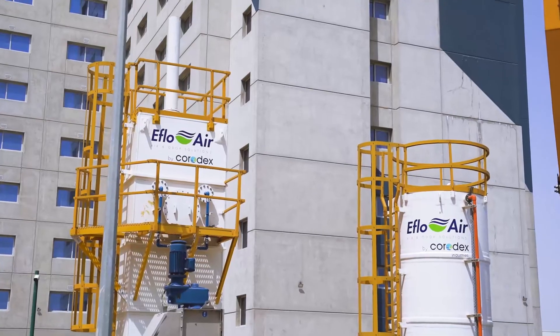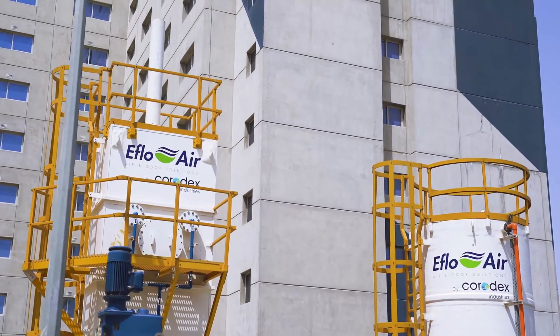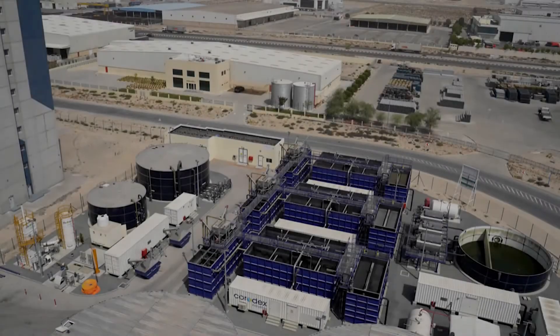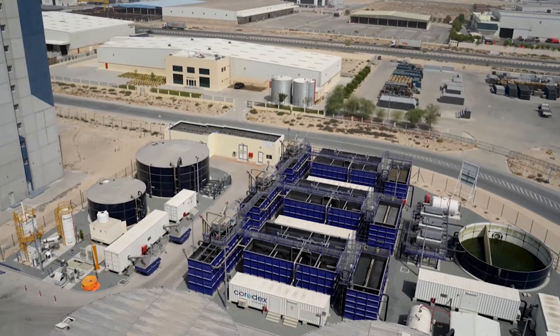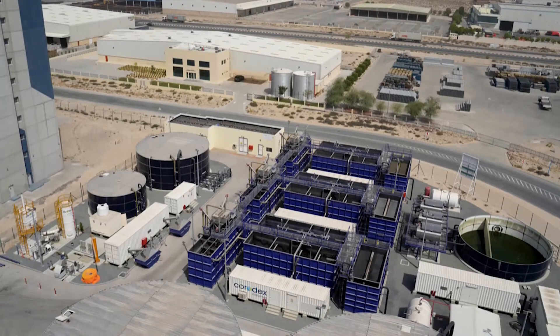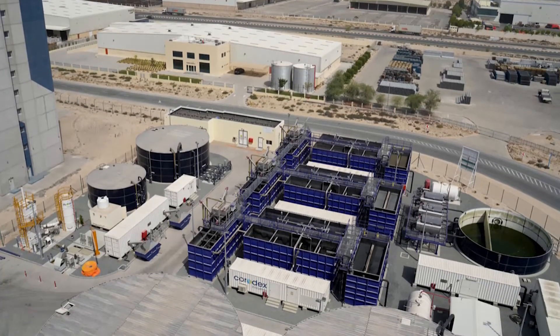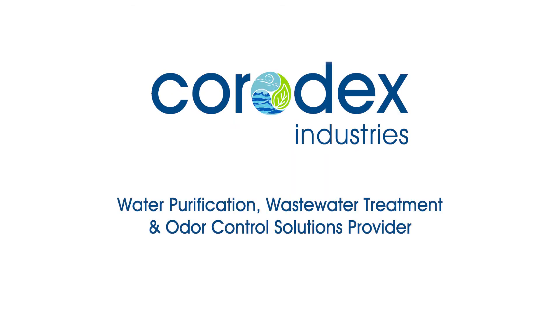Through its special odor control division, Efflo Air, Corodex designed and supplied a biological odor control unit to ensure that odor emissions are kept under control to avoid disturbing the adjacent communities. The end result was a plant built to the highest standards and completed within the contractual timeframe to the full satisfaction of JAFZA and DP World.